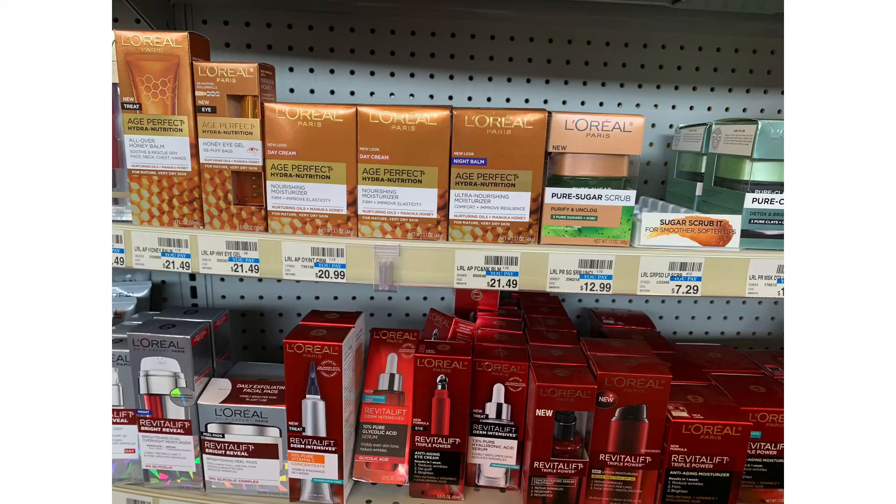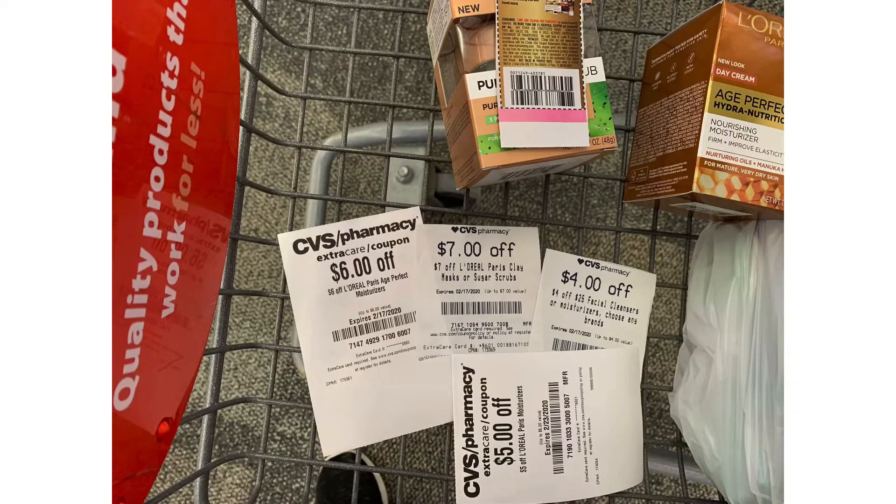Starting transaction two, I'm going to pick up a L'Oreal Age Perfect Moisturizer and a Sugar Scrub. The Sugar Scrub is $12.99, the Moisturizer is $20.99, bringing that total to $33.98. I'm going to use a $2 off manufacturer coupon and a $2 off digital coupon, and just look at these amazing CRTs: I got a $7 off the Sugar Scrub, a $6 off the Moisturizer, a $5 off any L'Oreal Moisturizer, and a $4 off any $25 in Moisturizer. That's going to bring my total down to $7.98, and for this promotion, when you spend $30 you get a $10 extra buck back, making this free plus a $2.02 moneymaker.